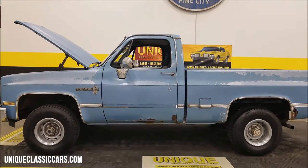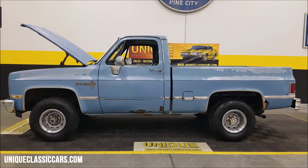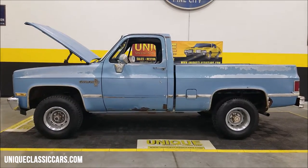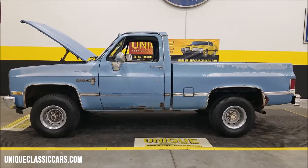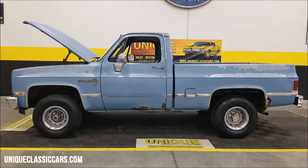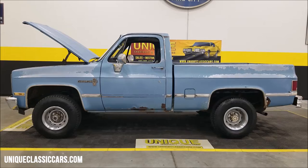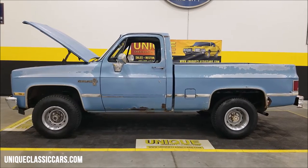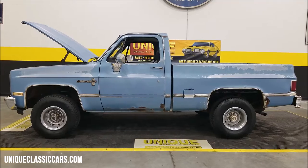Like I said, if you're looking for one to drive with some patina, or you want a starter for the next project, here you go — 1987 Chevrolet K10 Custom Deluxe regular cab short box. Give us a call at 507-386-1726, or visit uniqueclassiccars.com. Click on the link down below in the description. We do consider trades, financing is available, we can assist with transportation, and this vehicle may be eligible for an extended service contract.